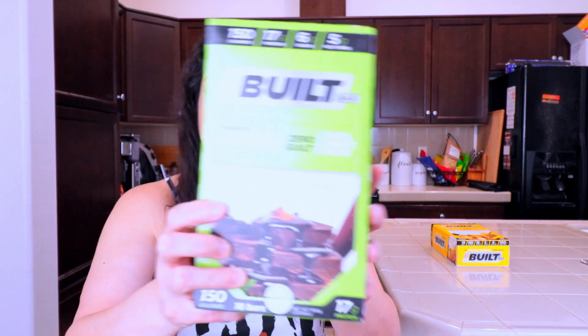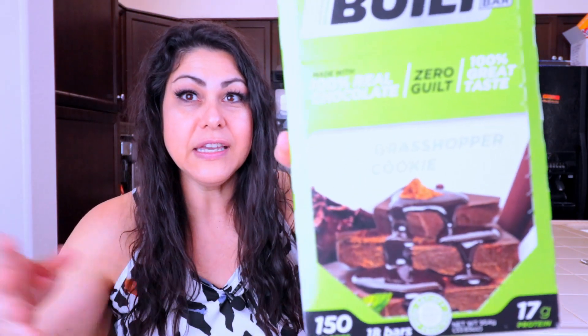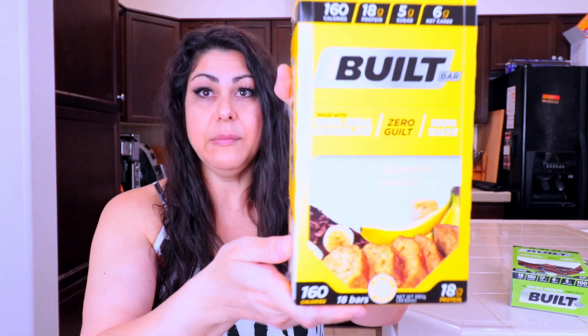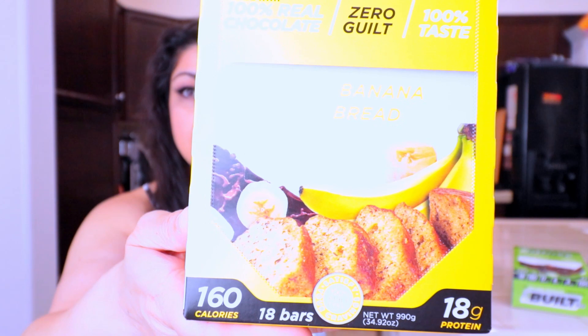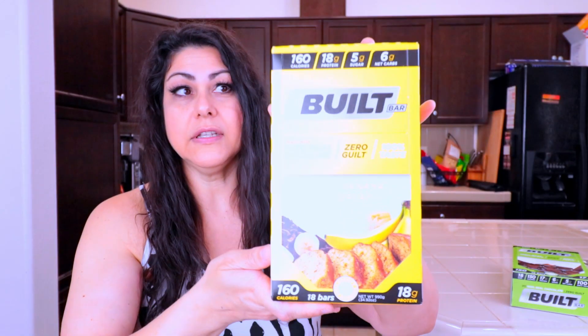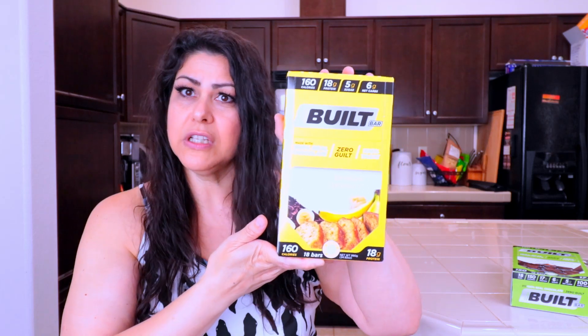The two flavors I have today are grasshopper cookie, which I assume is like a thin mint kind of cookie — I love mint chocolate anything. I already have the mint chocolate flavor but wanted to try the grasshopper cookie. Before I even got the grasshopper cookie, I got the banana bread one. And I don't know why the camera is making it look like it's a green box; it's not, it's yellow. What is going on with the color?